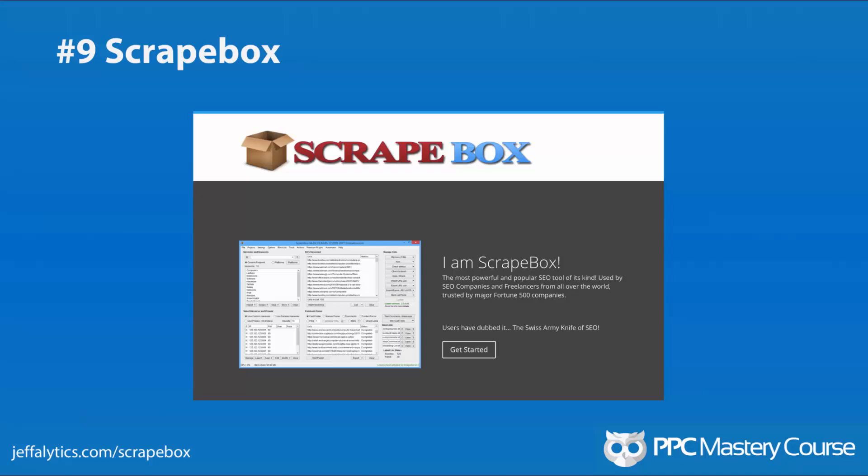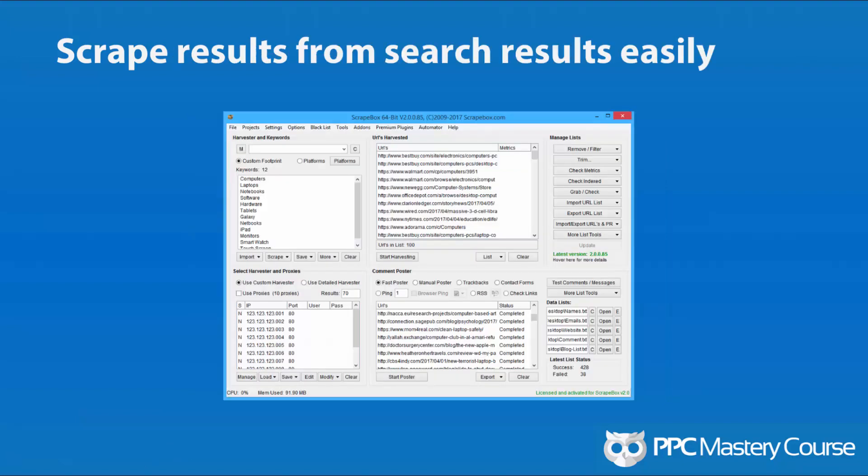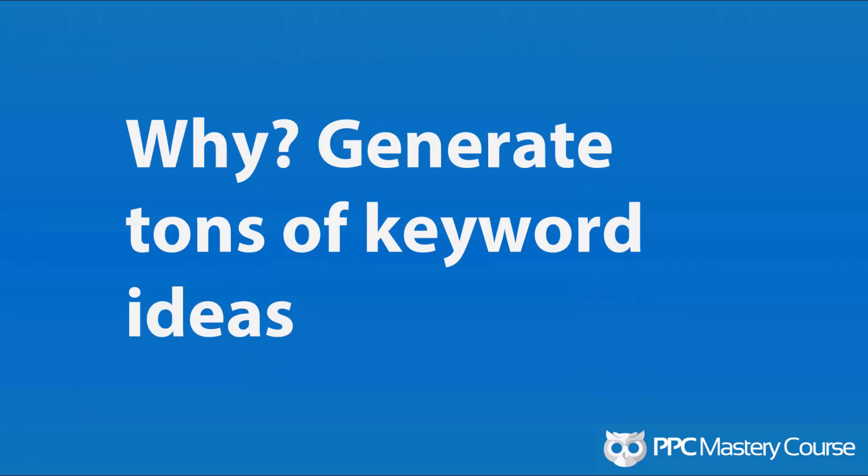Number 9: Scrapebox. This is an oldie but a goodie. Scrapebox is a desktop application that you can download — I believe it's Windows only — and you can use it to scrape results from search engines and different websites very easily. It pulls them into an interface and you can use it to generate hundreds to thousands of keyword ideas. Think outside of the box and get some really cool data that nobody else has, because this is a desktop application that uses your own browser and computer to harvest information. So it doesn't get shut down or banned by Google, because it's using your own computer. You want this tool because you want to generate tons of keyword ideas and think outside of the box with your analysis.